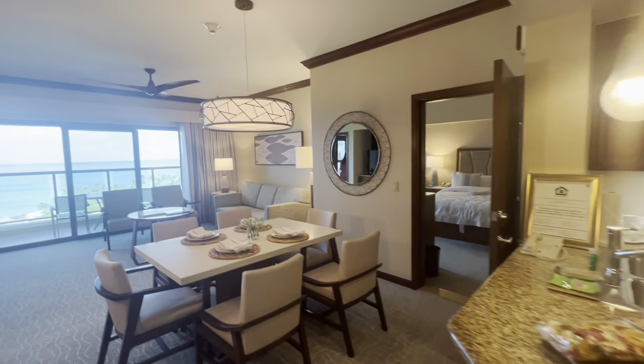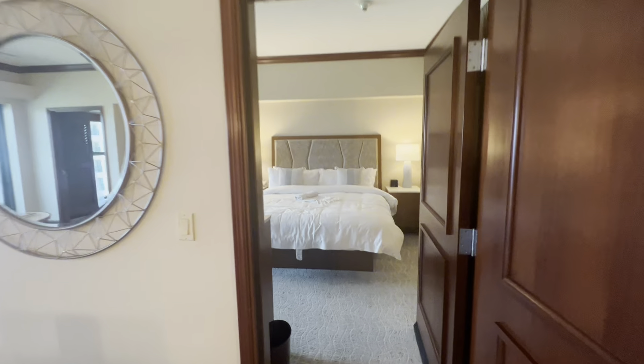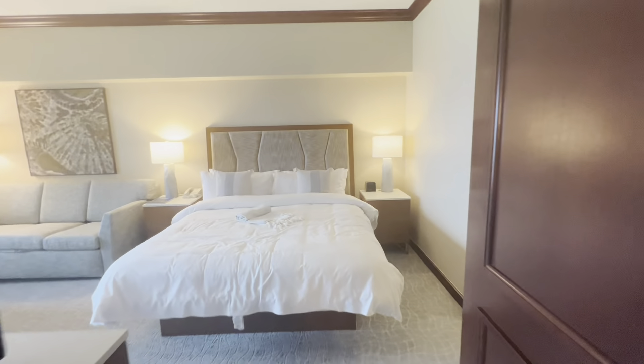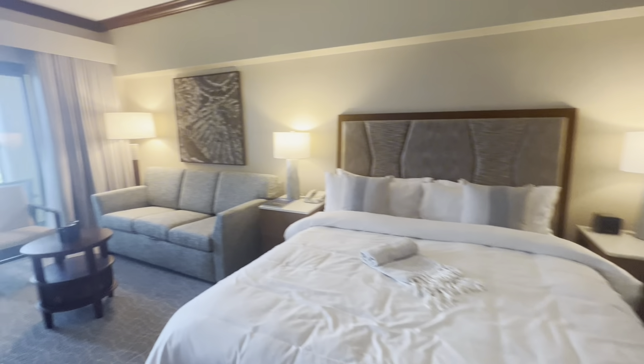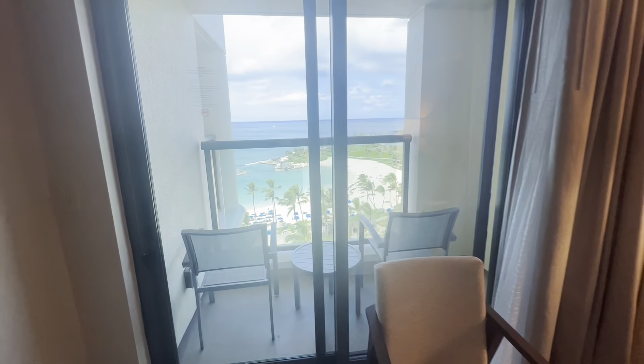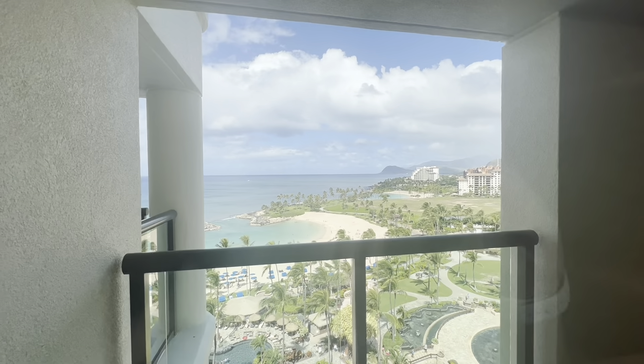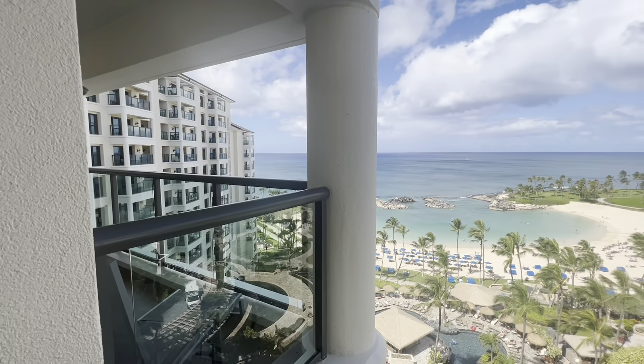This is the Marriott Ko Olina, and they have studios, two- and three-bedroom condos. The studios have a small kitchenette so that you can still make meals, but the two- and three-bedroom condos have a full kitchen, living room, multiple bedrooms and bathrooms, and lots of space for the family.